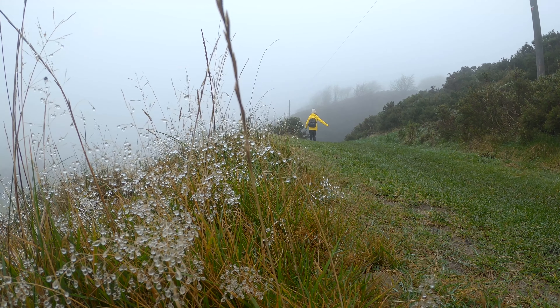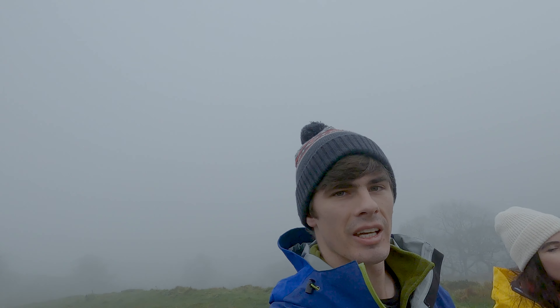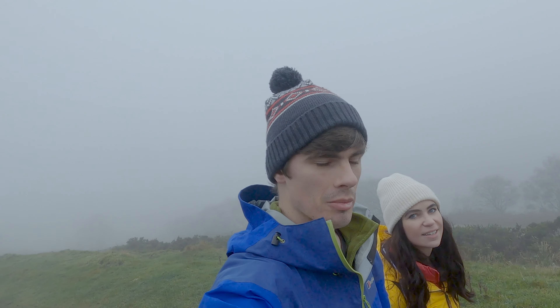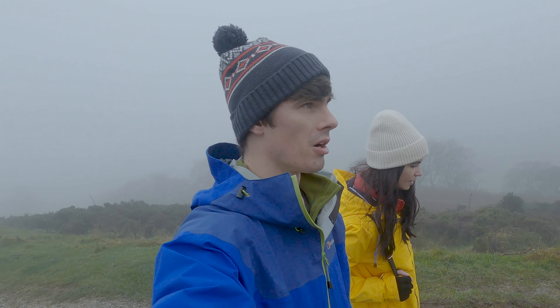We spotted these little white things on the ground that looked a lot like flowers — we actually thought they were flowers until we got a lot closer. They're actually little water droplets clinging to the flowers. It's crazy!